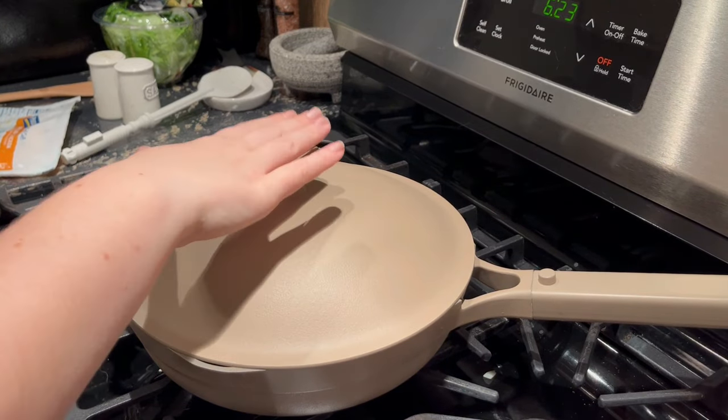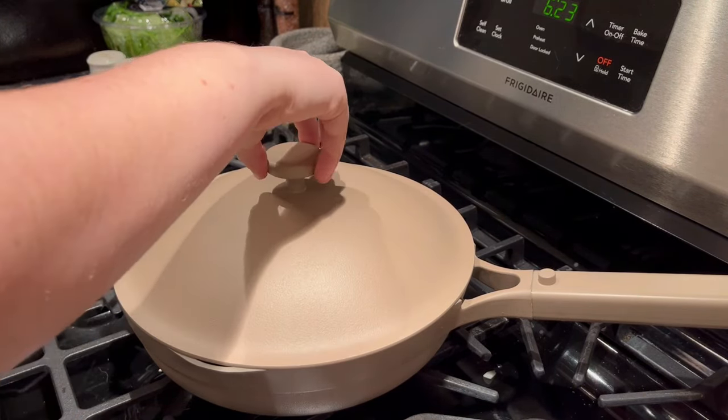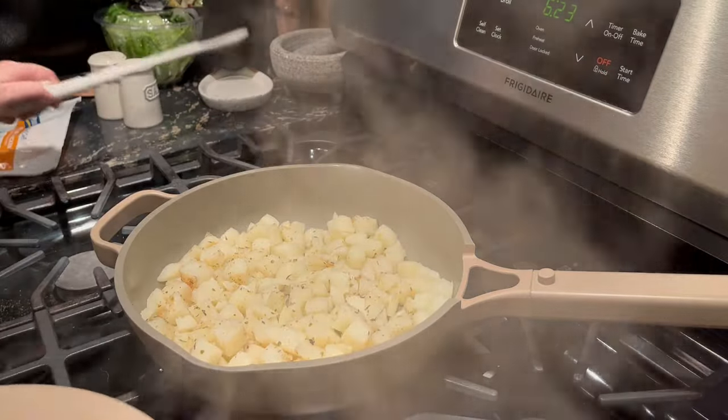I didn't know how hot the top of the pan was going to be, so I definitely tested it a few times. It wasn't that hot after the first four minutes.